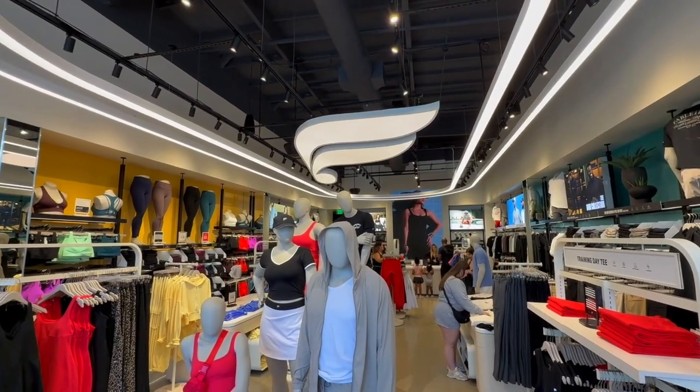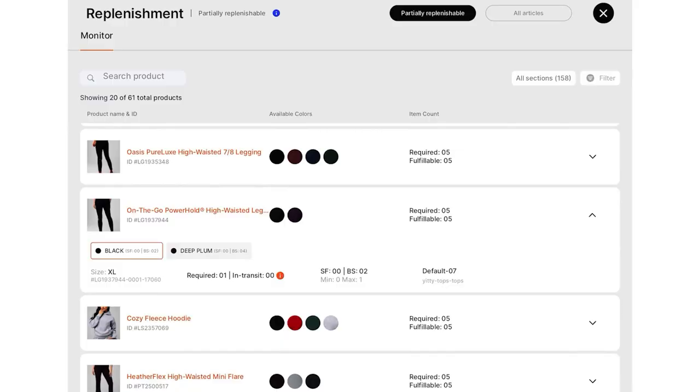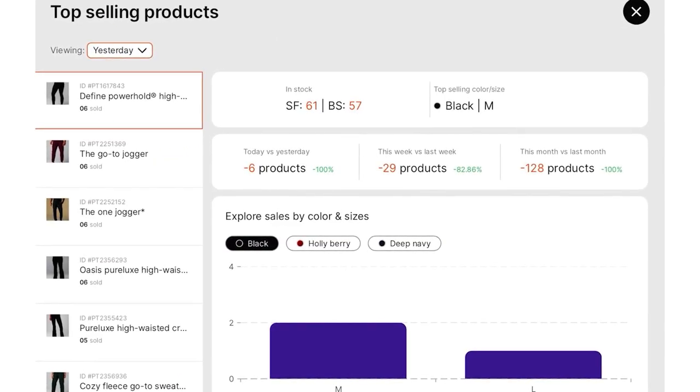The results Fabletics has seen from deploying G-Store are staggering. It's made the connection between the physical product and the actual tech that we use to sell the product. It makes it so that our teams are able to keep the floor full for our customer experience. All of our stores are focused on compliance, making sure that all of the product is on the floor 99 to 100%. And as a fleet, we're sitting at about 95% for floor compliance — because you can't sell it from the back; you have to have it on the floor.